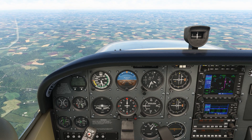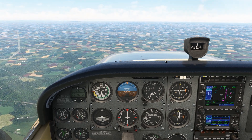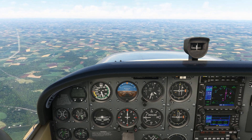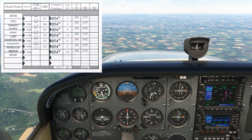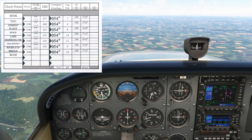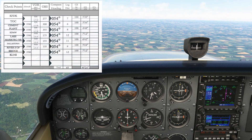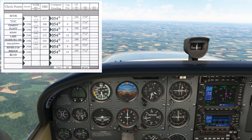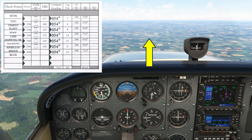We're picking up this video with part two of a two-part solo cross-country flight between Frederick, Maryland and Lancaster, Pennsylvania. We're referencing our VFR navlog we created in Excel, which you can pick up for free at the link here or in the description. We've just reached our top of climb at 3,500 feet and we're now navigating toward our first landmark, the cement plant, which is visible off the nose.